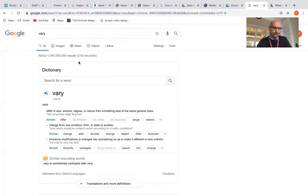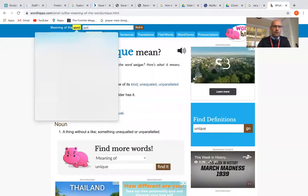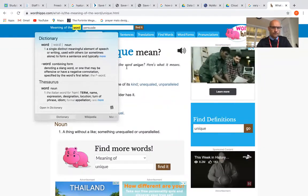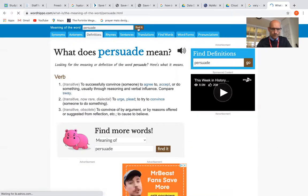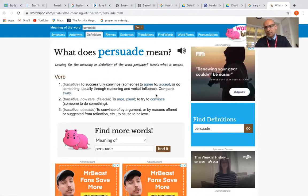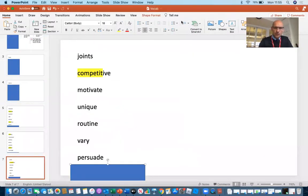And then finally "persuade." Let's have a look at Word Hippo. Here we go — to agree, or to try to convince. So maybe you have tried to persuade your parents to give you sweets! And that's it. Now we understand those words — try to remember the spelling but, more importantly, the meaning, and as you read the text hopefully you'll have a better understanding.